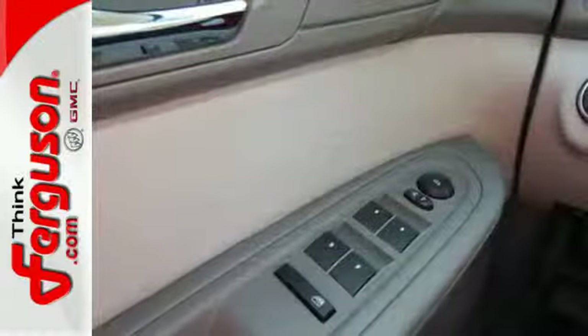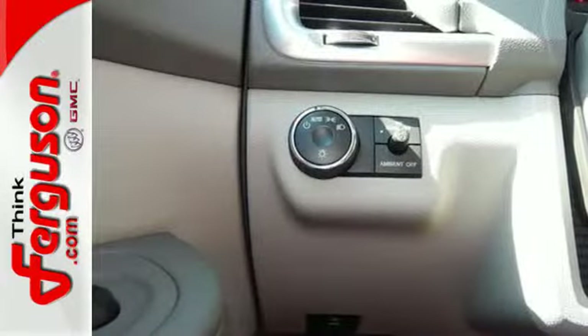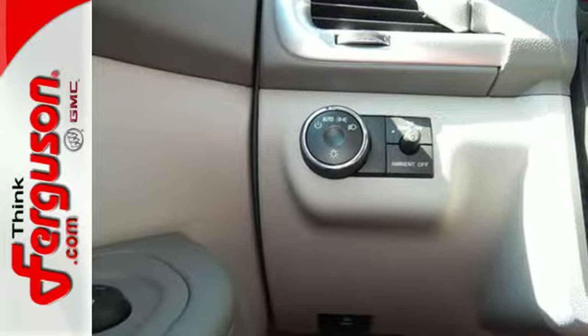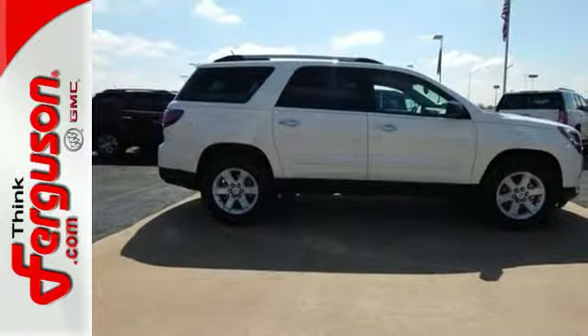It features Stabilitrack, an emergency communication system, keyless entry, and a rear-view camera. Maximize your space in this family-friendly GMC. Now's the time to check it out.